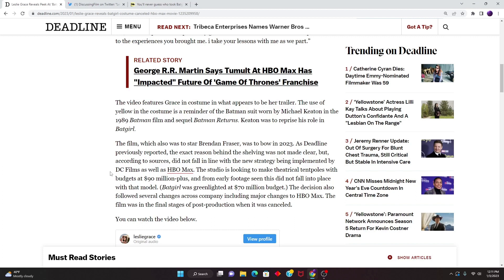Batgirl was green-lit at a $70 million budget, so it went $20 million overboard. The decision also followed several changes across the company, including major changes to HBO Max. The film was in the final stages of post-production when it was cancelled.